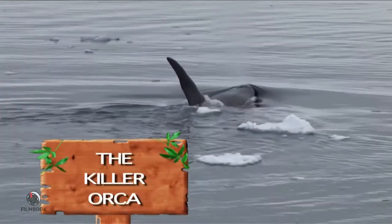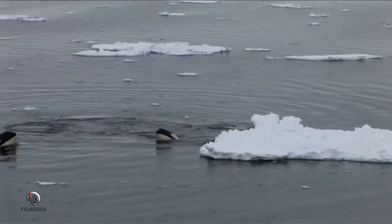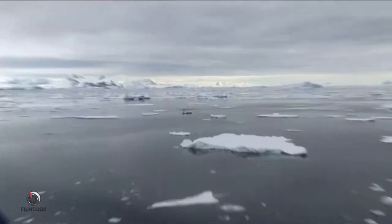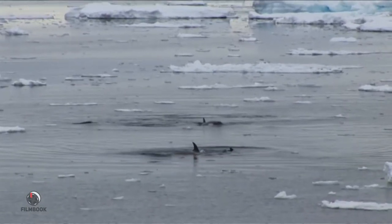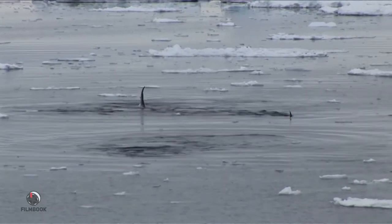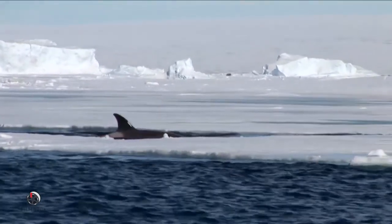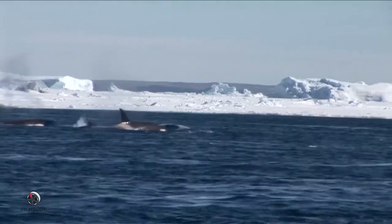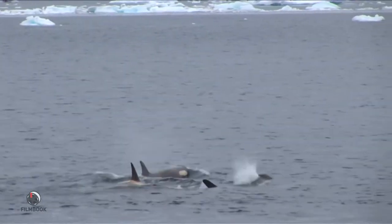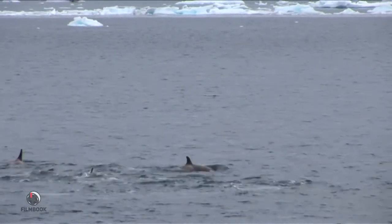Orcas are actually part of the dolphin family and are the largest member. They are easy to distinguish by their beautiful black and white color pattern. Like dolphins, orcas are very social animals — they often travel and hunt in pods, or small groups. In fact, they have been called the wolves of the sea because of their pack-like behaviors. Although they don't howl, they love to chatter. The bonds between pod members are very strong and they use it as much for protection as they do for having fun.